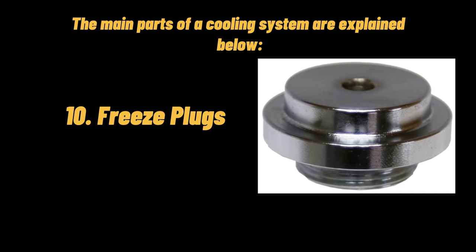Freeze plugs: when an engine block is fabricated, special sand is molded to the shape of the coolant passages in the engine block. This sand figure is located inside a mold into which liquid molten iron or aluminum is poured to form the engine block. The sand is removed after the casting is cooled, and then the casting is removed through the holes in the engine block. The coolant then flows through these holes, which are plugged so that the coolant doesn't drain out.